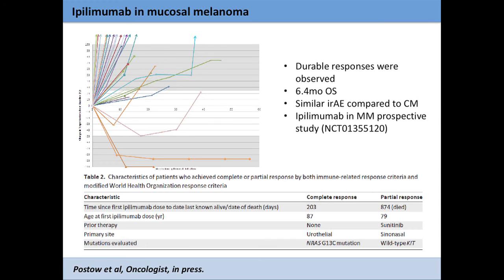The partial responder was a 79-year-old patient with melanoma arising from the sinonasal region with no mutations found, who did well for quite a long period of time but ultimately passed away. Looking at clinical benefit — disease control or shrinkage — at 12 weeks about a quarter of patients had clinical benefit, but at 24 weeks that went down to 10%, which is a little lower than what we see for cutaneous melanoma. So the jury is still out about the efficacy of ipilimumab in this disease, but it needs further work.